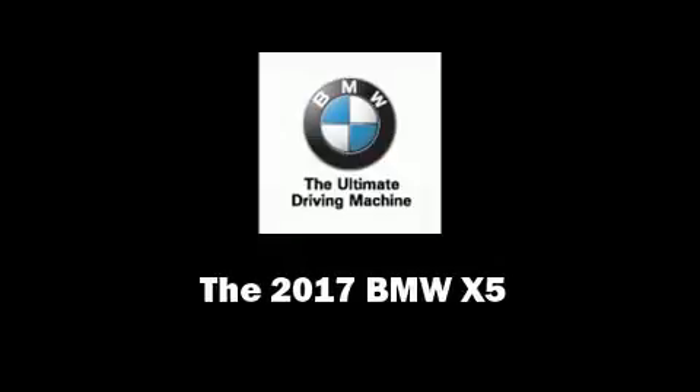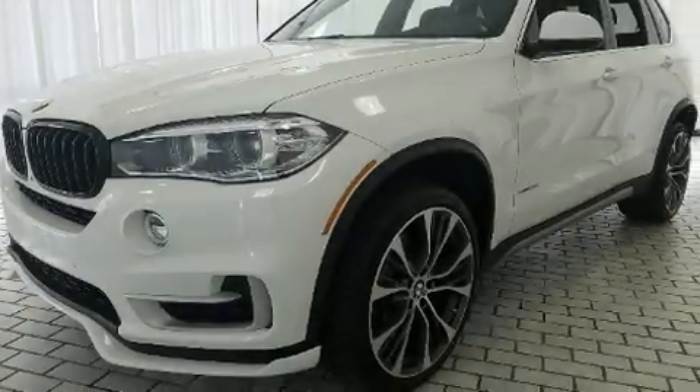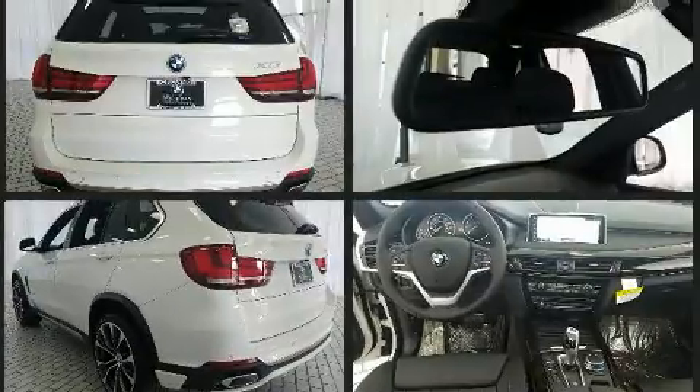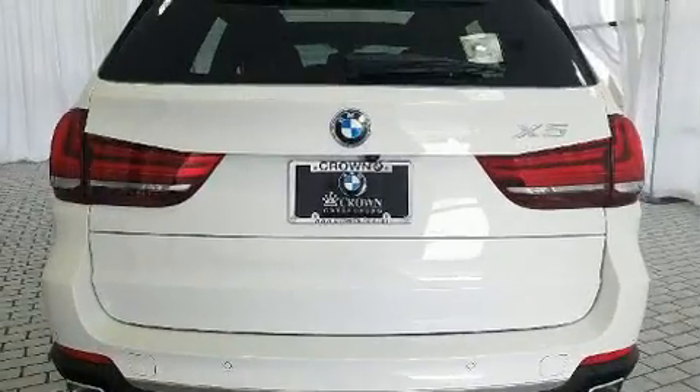Sensibility and practicality define the 2017 BMW X5. It features all-wheel drive versatility, an automatic transmission, and a 3-liter six-cylinder engine. Turbocharger technology provides forced air induction, enhancing performance while preserving fuel economy.